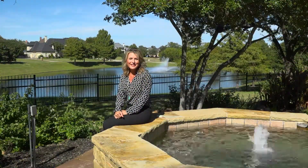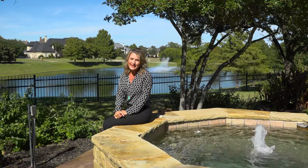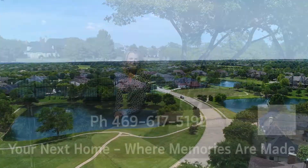I hope you like everything that you saw. Here in Stonebridge there's something to match everyone's lifestyle, and I would love to help you find that. Thank you, and I look forward to talking to you soon.